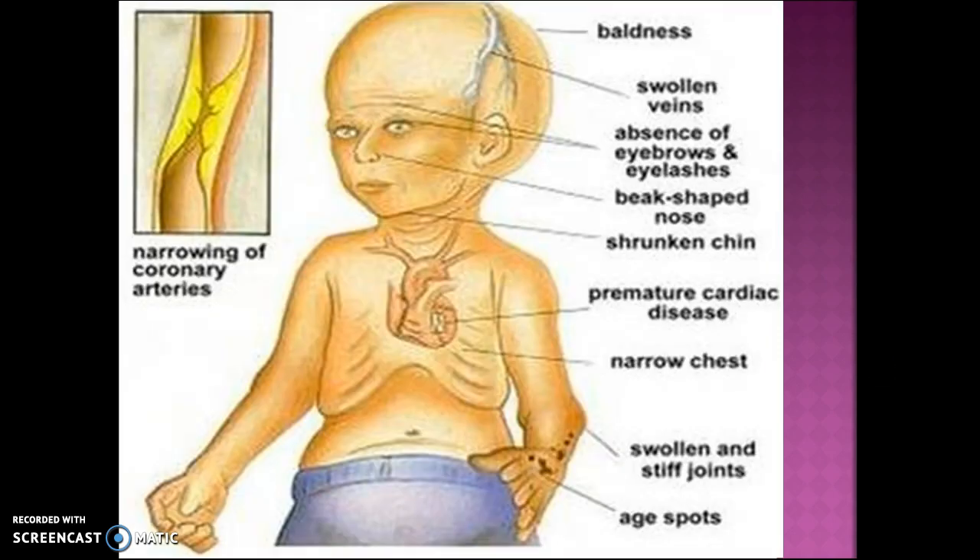Here is a picture of a child with progeria. You can notice the swollen veins, the alopecia, the absence of eyebrows and eyelashes, the beaked nose, shrunken chin, a narrowing of the chest like an elderly person, swollen joints, age spots, and narrowing of the coronary arteries, which would be like the atherosclerosis.